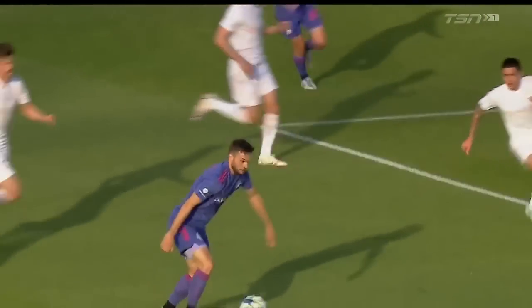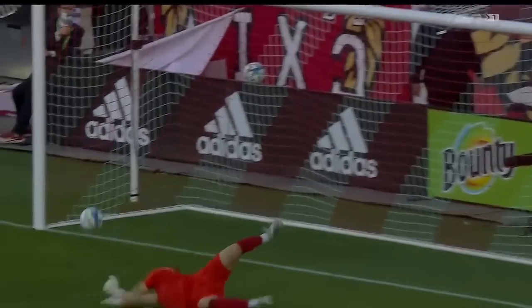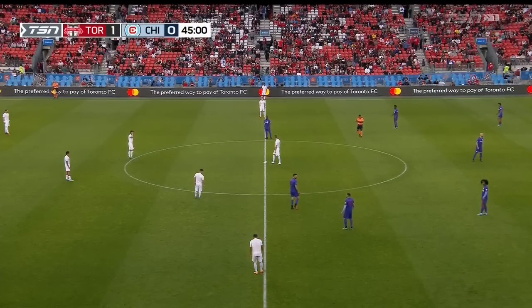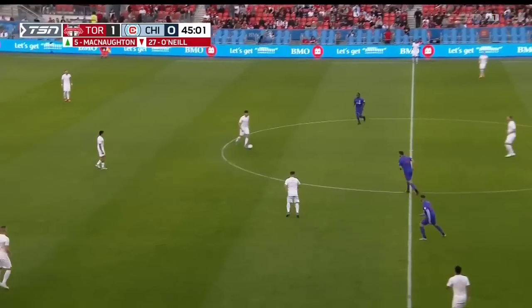Across the box, a nice little pass with lots of disguise, and from about 16 yards out. We will now see the visitors attacking the south end at BMO Field in the second 45 minutes.